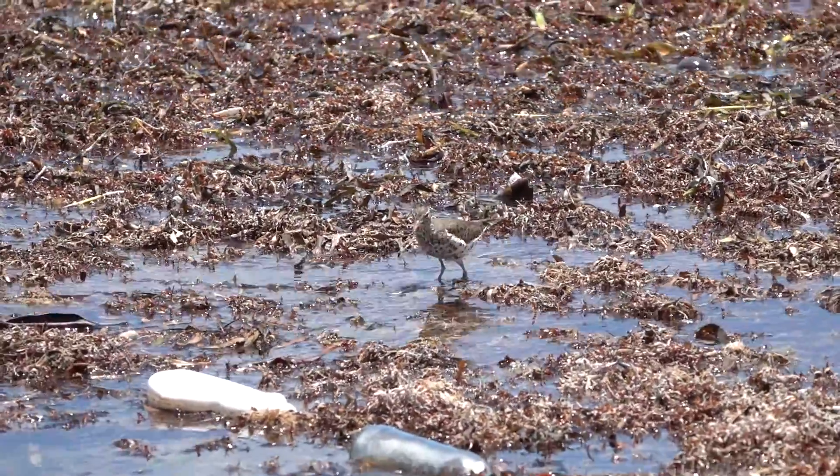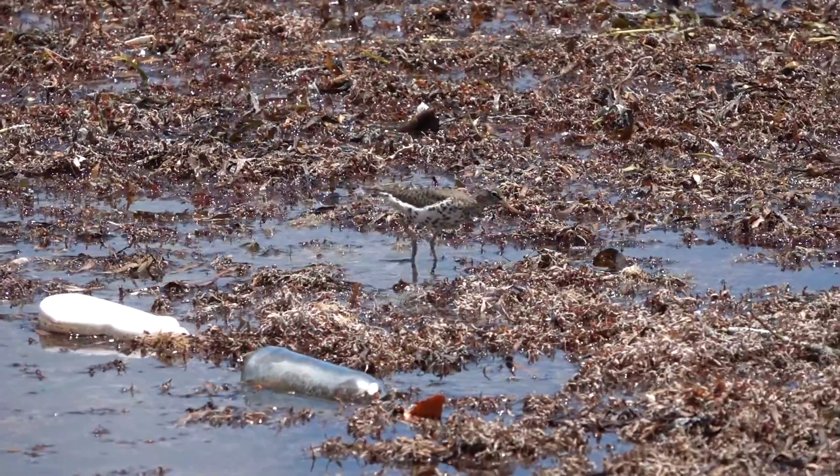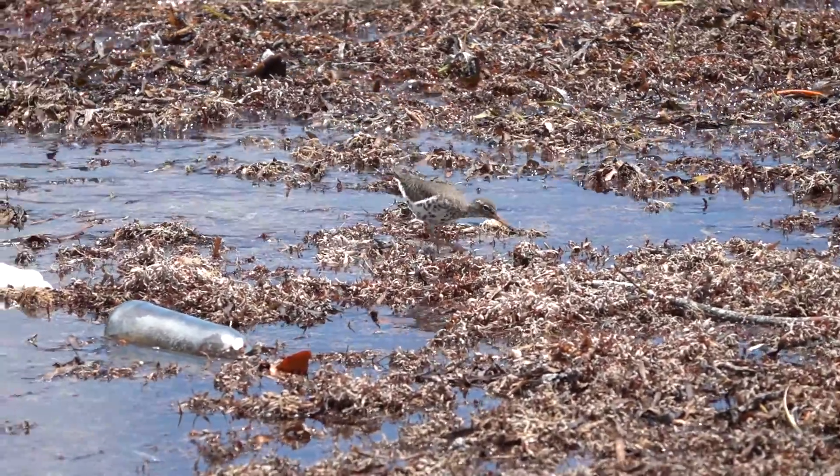Hey guys, it's Michelle from Florida Keys Birding and I've got a question for you. Can you spot the Spotted Sandpiper? It tends to blend in quite well with its surroundings.